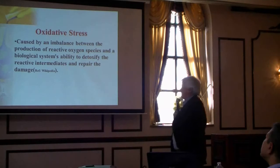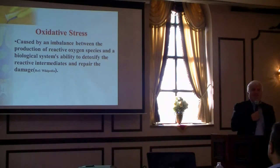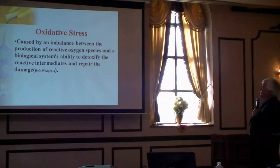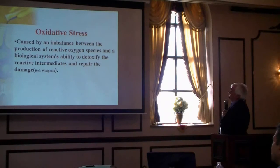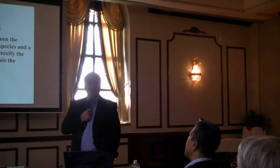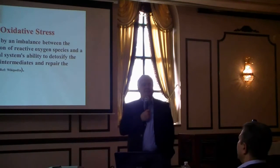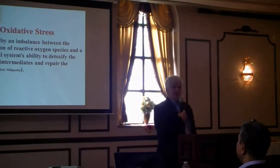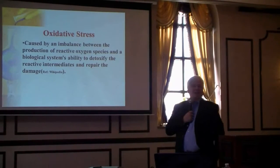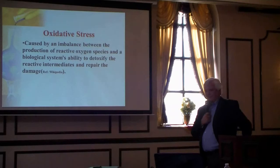Oxidative stress is an imbalance between the production of reactive oxygen species — what we call free radicals — and the body's ability to handle them. Free radicals are very reactive and can destroy proteins, attack DNA, and do all kinds of nasty things. A healthy body can handle it, but when you generate more than the body can cope with, you start developing serious diseases. Things like cancers can start. You do not want to get into an oxidative stress situation.